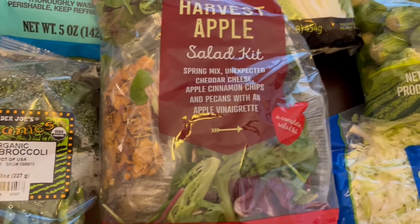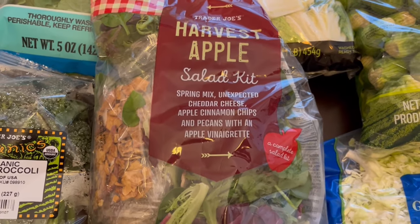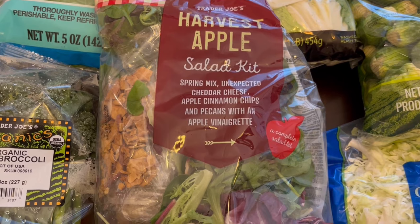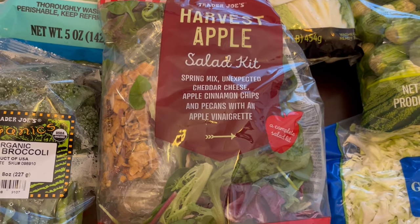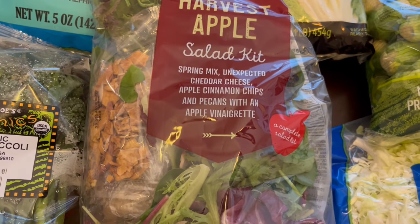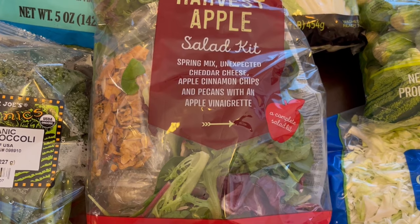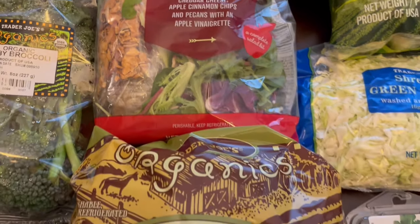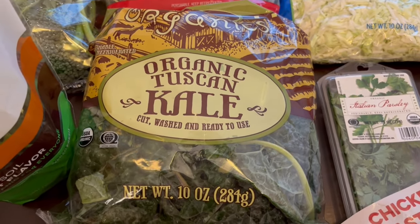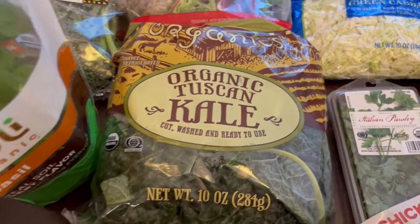I grabbed some baby broccoli or broccolini, and I also grabbed a harvest apple salad kit. I normally wouldn't grab something like that because I'm more of a savory person rather than a sweet, but it sounded good and it's seasonal. You get the spring mix, unexpected cheddar, apple cinnamon chips, and pecans with an apple vinaigrette. And I grabbed some organic tuscan kale — this is a favorite of mine. I like to stir fry it and also use it in soups.